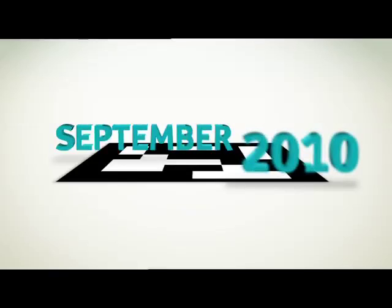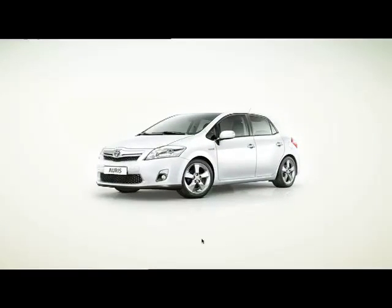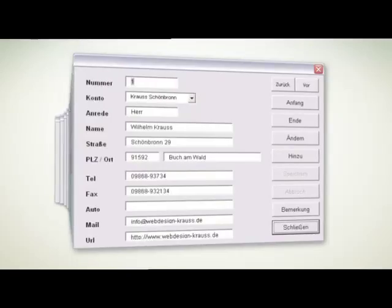In September 2010, Toyota will launch the first hybrid car in the standard segment, the Aorus Hybrid. Our challenge was to generate buzz and collect addresses by getting people involved during the pre-launch phase.